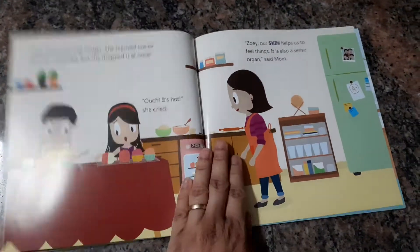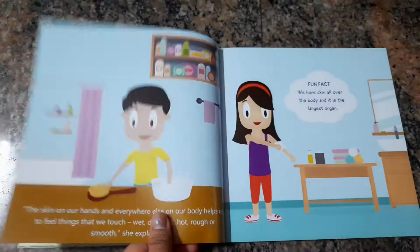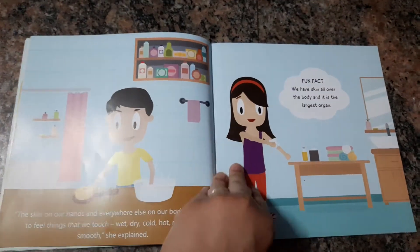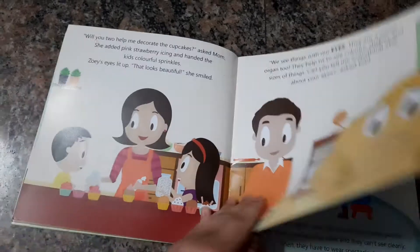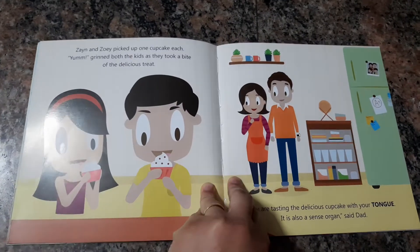The examples are from everyday life that your child would be familiar with, so it's easy for them to understand. There are also some little experiments given that you could try with your child. The illustrations are great and the fun facts are really nice to talk to your kids about.